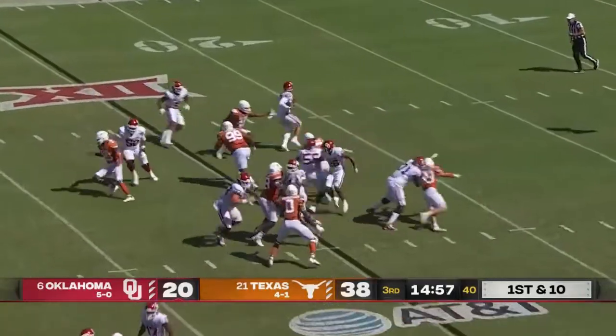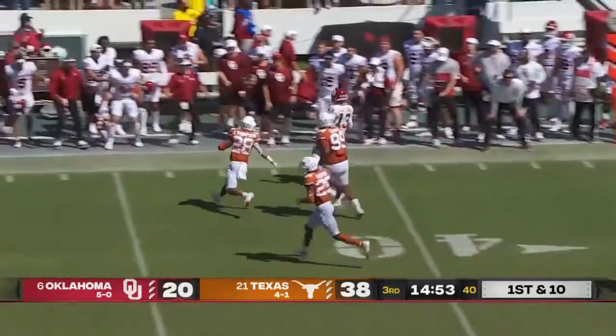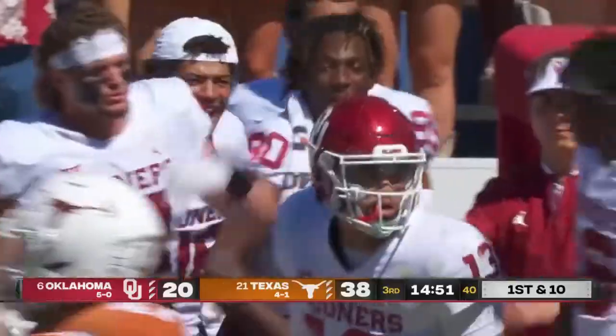The plot twist is that a year ago, Rattler comes in — it is a spin move from Williams, Duke, open field, making guys look foolish.